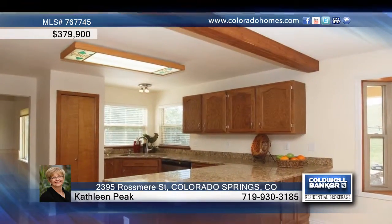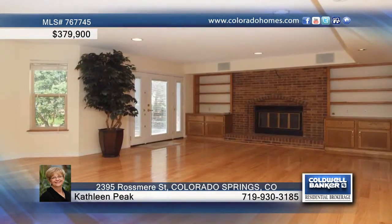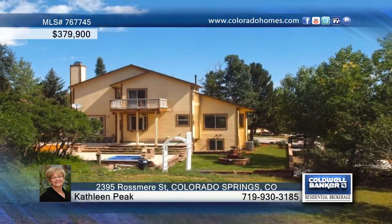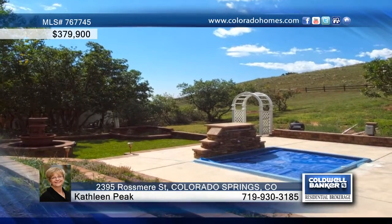A beautiful tiled entryway welcomes you and leads you in to experience a southern pecan stairway, a formal living room and dining room, a beautiful kitchen, a family room, five bedrooms, four baths, and a backyard retreat with a hot tub.